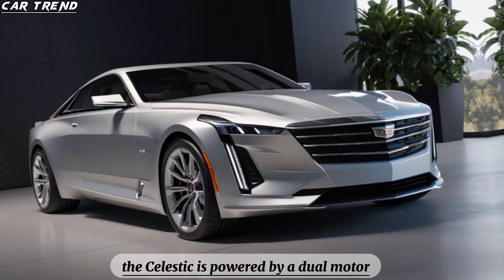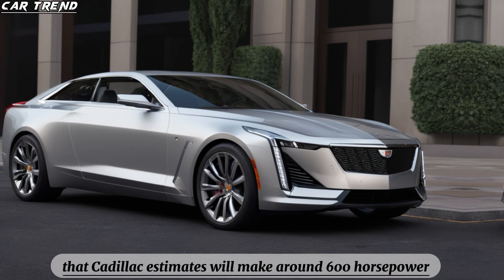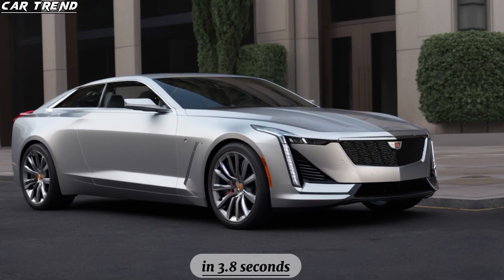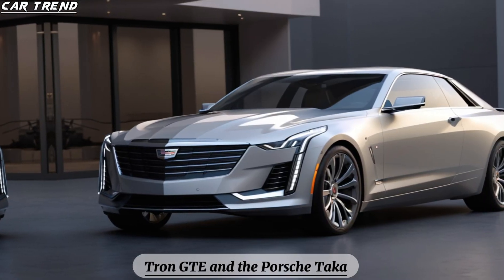The Celestiq is powered by a dual-motor all-wheel drive electric powertrain that Cadillac estimates will make around 600 horsepower. That's enough to launch the Celestiq to 60 mph in 3.8 seconds, which would put it in the same league as the Audi e-tron GT and the Porsche Taycan.